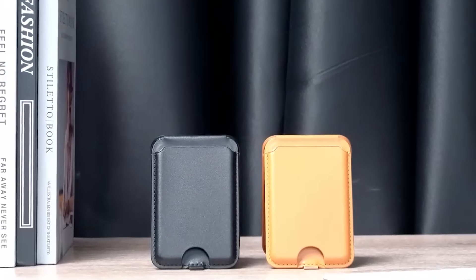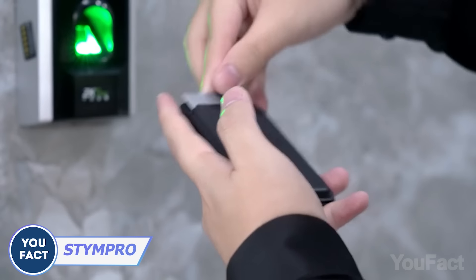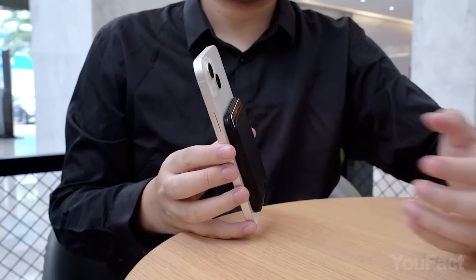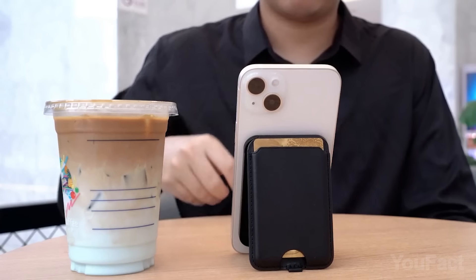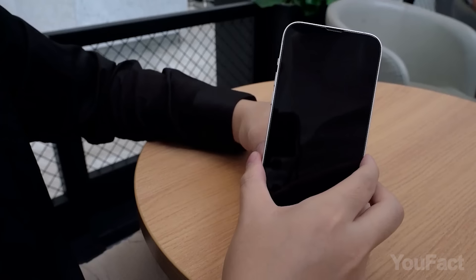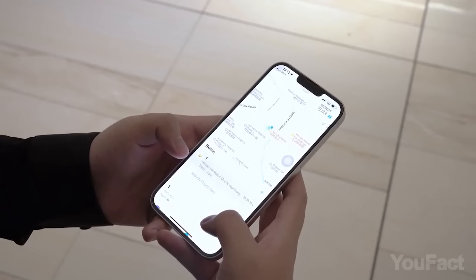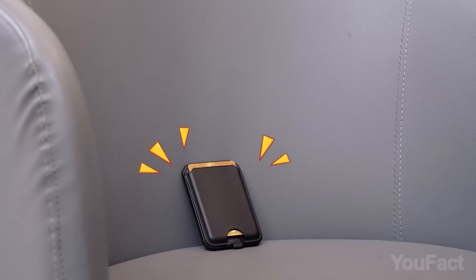This is the wallet that will make traditional wallets look like ancient relics. It can securely hold three credit cards, accessible through a nifty thumb notch. Moreover, it uses MagSafe technology to attach itself so your wallet is never missing in action. It also functions as a versatile phone stand, ready to support your device in either landscape or portrait mode. Need a power boost? The wallet is equipped with a 2,000 mAh battery, giving an extra lifeline to your phone. Additionally, it comes with built-in Find My technology, allowing you to locate or lock it from your iPhone. Forgot where you left it? Your wallet can serenade you with beats!